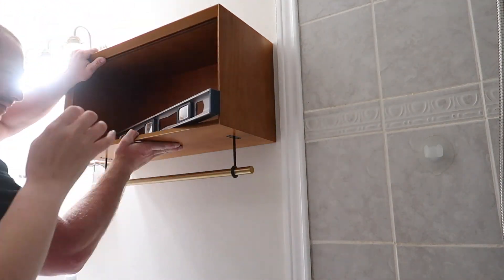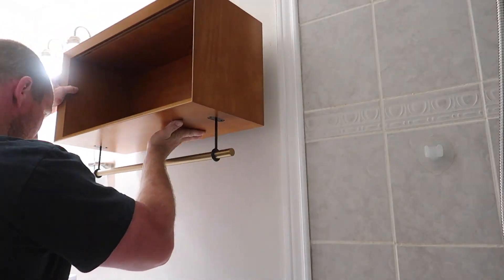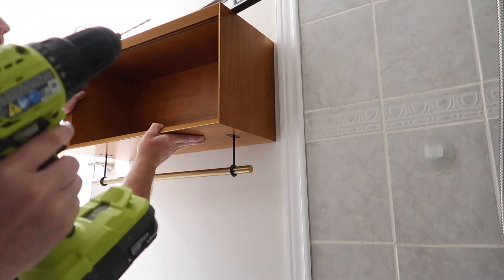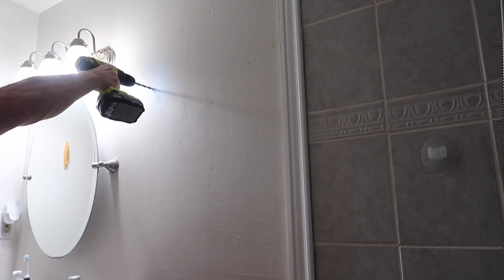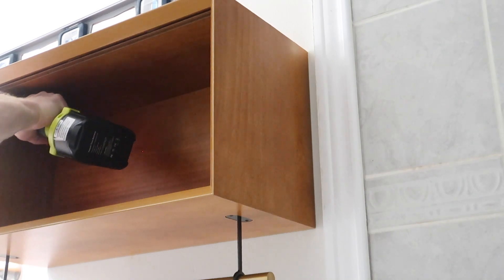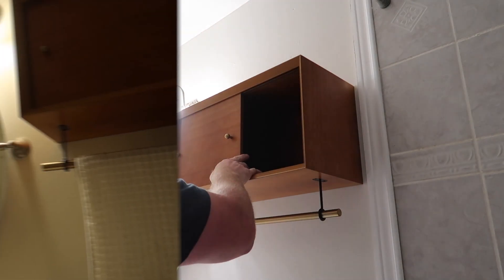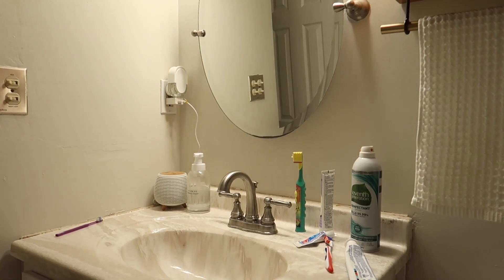I searched high and low for a new vanity and cabinet and just could not figure out what style I really wanted, but ultimately I kept going back to the mid-century collection from West Elm. That's also what my bedroom furniture is — I have the mid-century bed and dresser — so I decided to go with those for the bathroom too and I feel like it all ties in together. For this space I wanted to go with the acorn finish, and I love it.